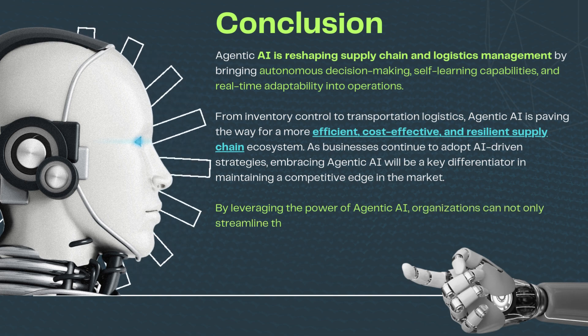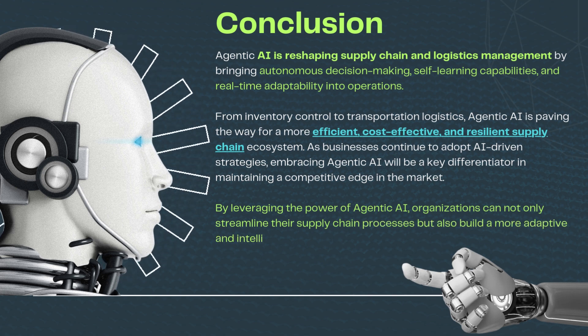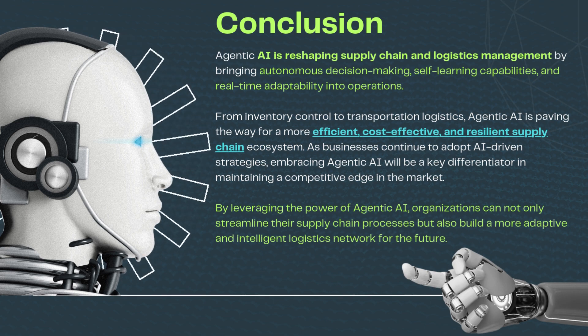By leveraging the power of agentic AI, organizations can not only streamline their supply chain processes but also build a more adaptive and intelligent logistics network for the future.